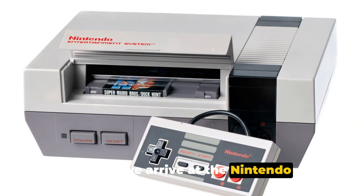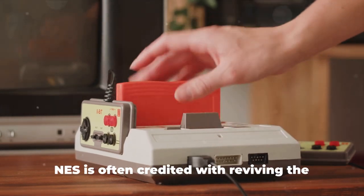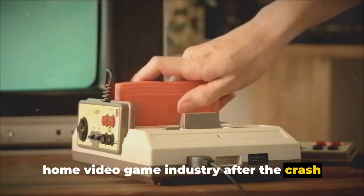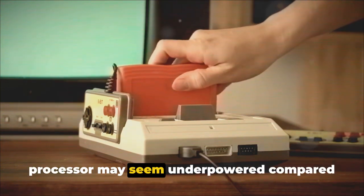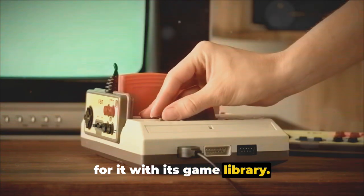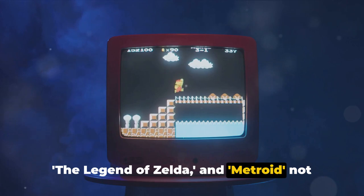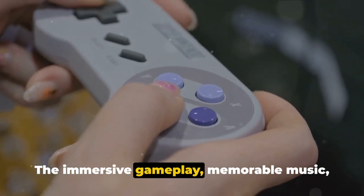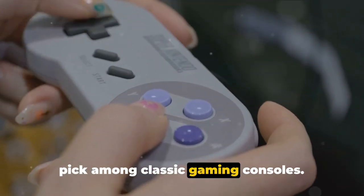Finally, we arrive at the Nintendo Entertainment System, or NES for short. Launched in 1983, the NES is often credited with reviving the home video game industry after the crash of 1983. Its 1.79 megahertz processor may seem underpowered compared to the Genesis, but it more than made up for it with its game library. Titles like Super Mario Brothers, The Legend of Zelda, and Metroid not only define the NES but the entire gaming industry. The immersive gameplay, memorable music, and iconic characters make the NES our top pick among classic gaming consoles.